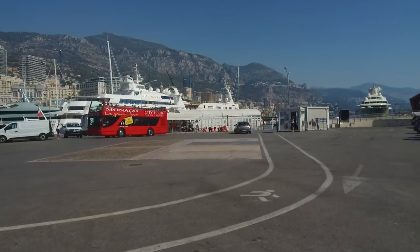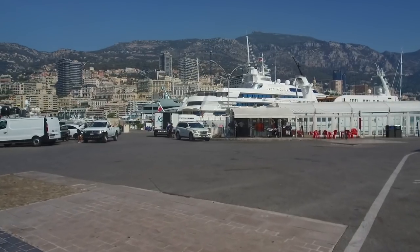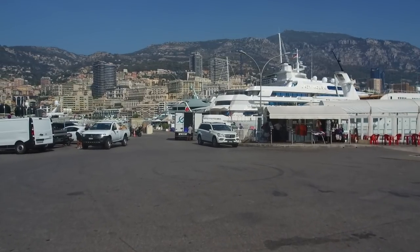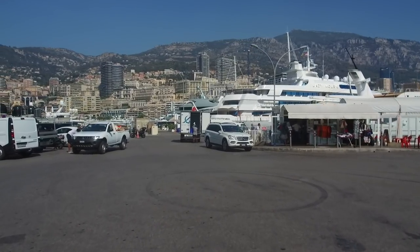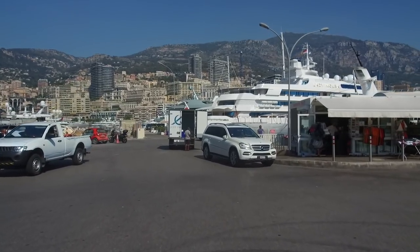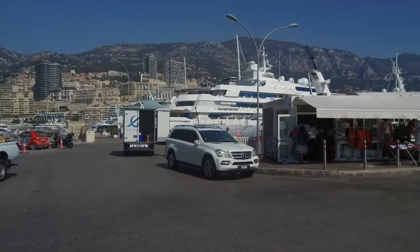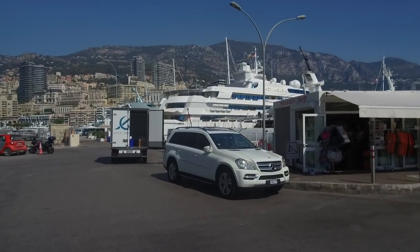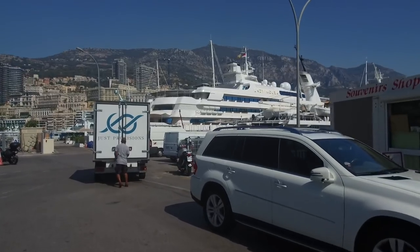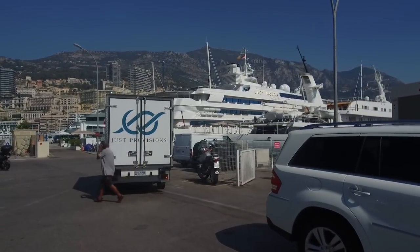This is where the bigger boats dock — this is where I was docked last year. Today we've got two of the regulars of Monaco: we've got Atlantis 2, which is owned by the people who actually own the marina, so I'm told.